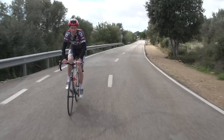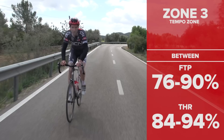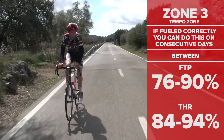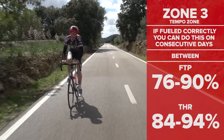Zone 3 is the tempo zone, and for this one you've got to be between 76 and 90% of FTP or 84 to 94% of your threshold heart rate. You'll need to concentrate a bit harder to stay within the zone. You'll still be able to get a few words out but not hold a full conversation. If you fuel yourself correctly before, during, and after a ride like this, you might manage two or three days back to back at this intensity. Back when I was racing, I used to do blocks of between 20 minutes and three hours at this intensity, depending on the time of year and my fitness.